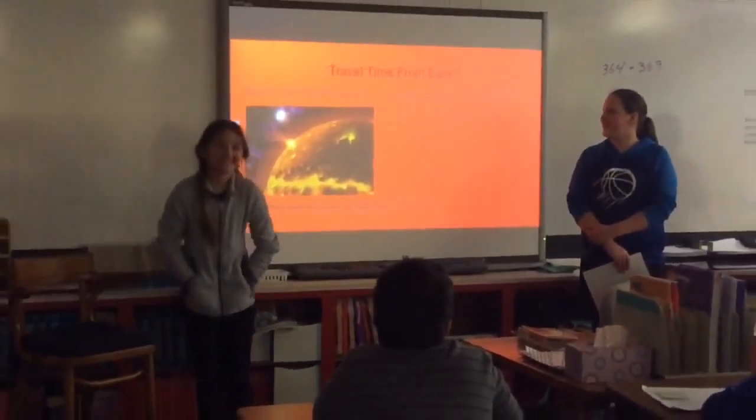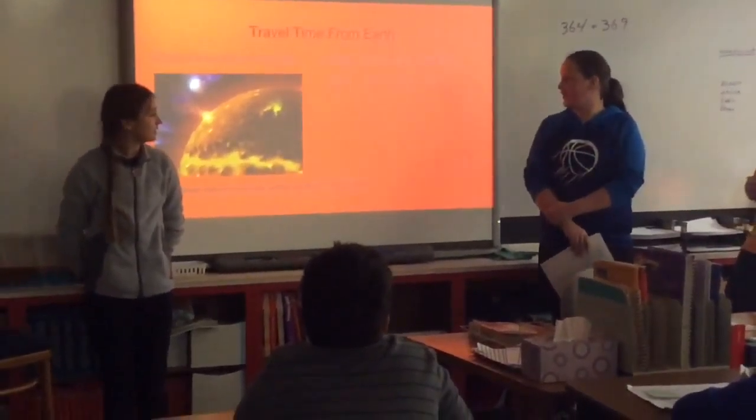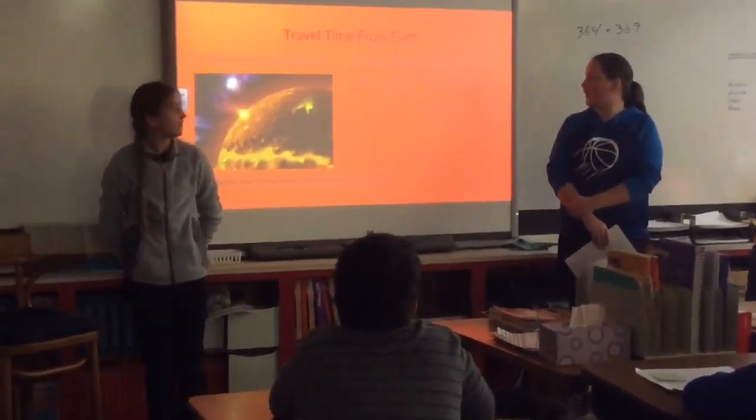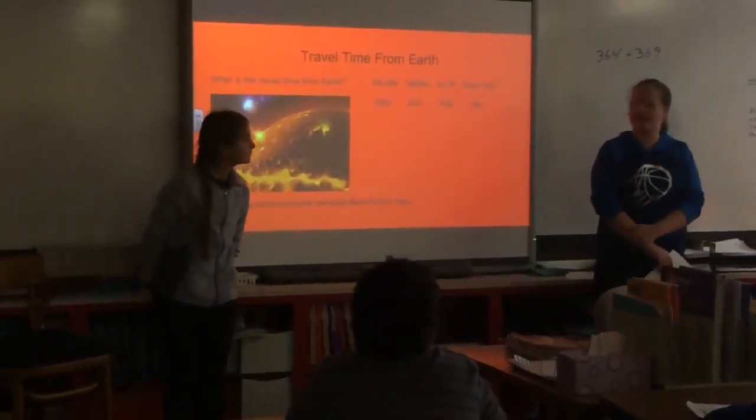The travel time from Earth by Shuttle is 100 days, Galileo is 52 days, Ion-B is 43 days, and Solar Sail is 14 days.